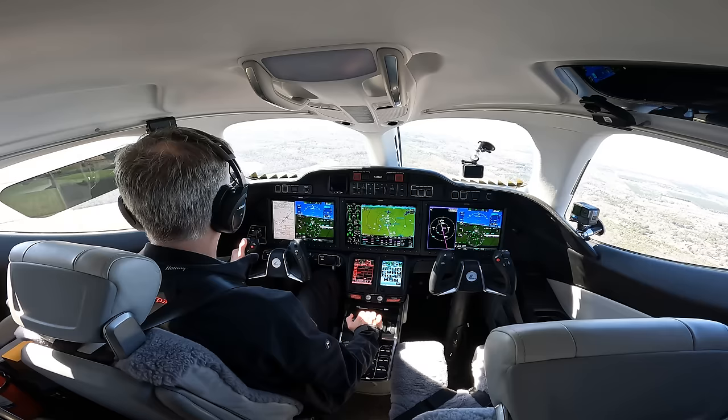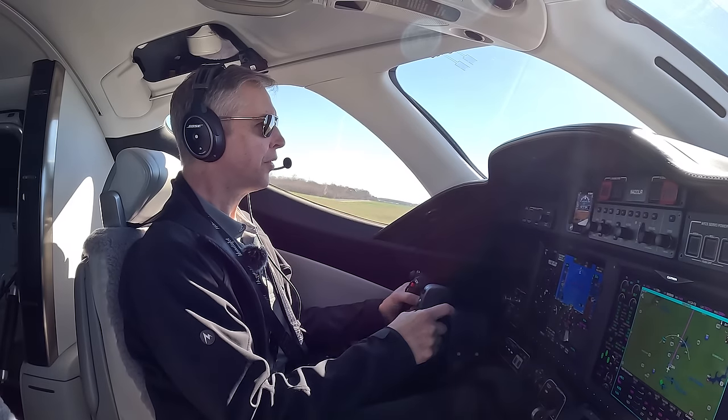Flying is a perishable skill. It's always a good idea to hand fly when you can.